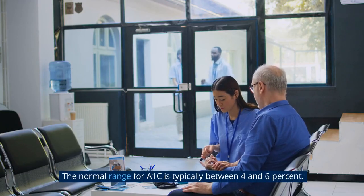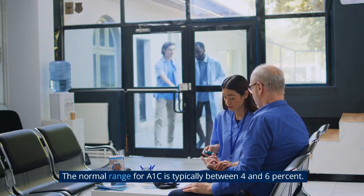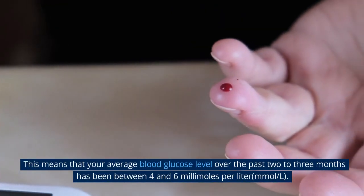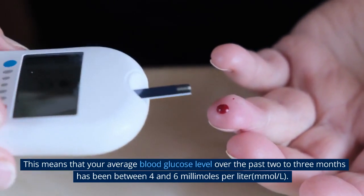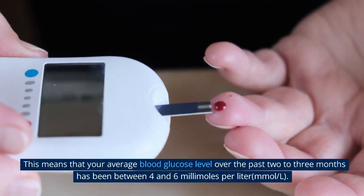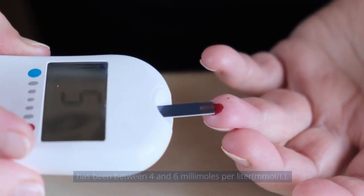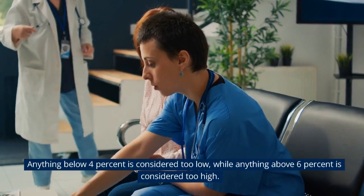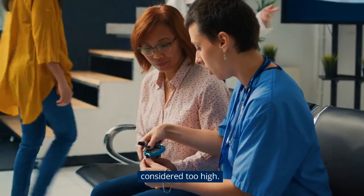The normal range for A1c is typically between 4 and 6%. This means that your average blood glucose level over the past 2-3 months has been between 4 and 6 millimoles per liter. Anything below 4% is considered too low, while anything above 6% is considered too high.